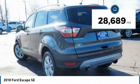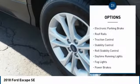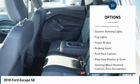This vehicle has less than 30,000 miles. Here are some of this vehicle's great options: electronic parking brake, roof rails, traction control, stability control.